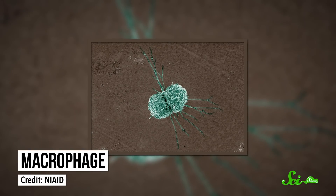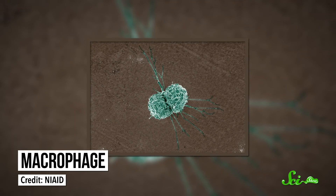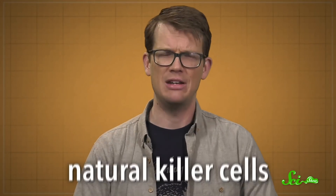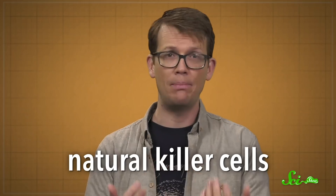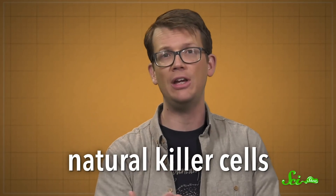For example, macrophages surround and basically consume hostile cells while releasing chemicals that activate other parts of the immune system. There are also the amazingly named natural killer cells, which quickly attack viral infections to buy time for other, more specific helpers to arrive.